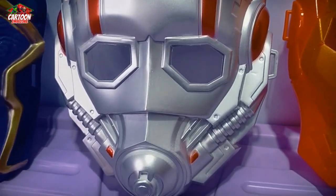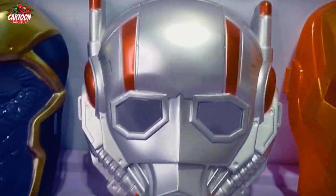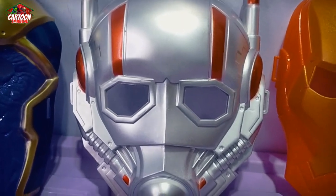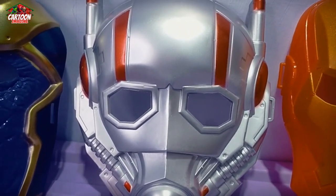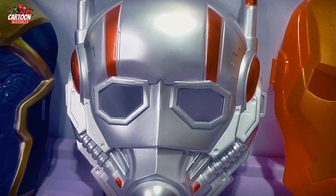And this superhero — silver and red color combination. And men, yeah!